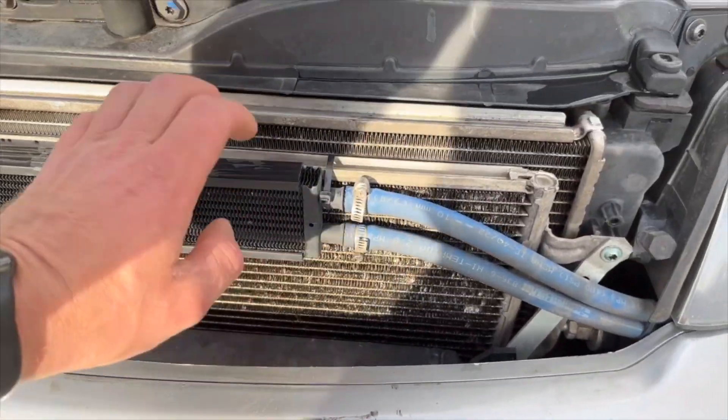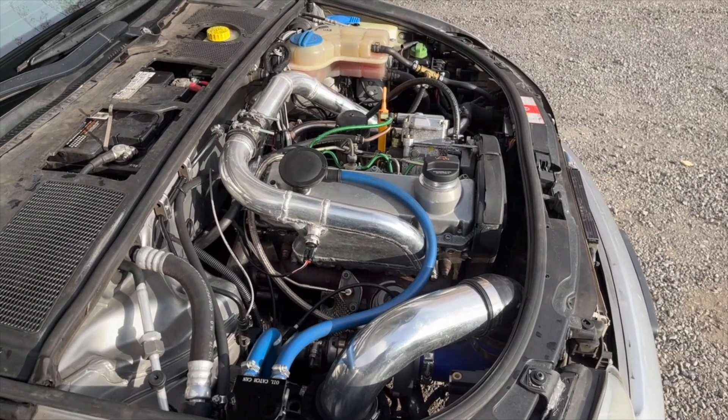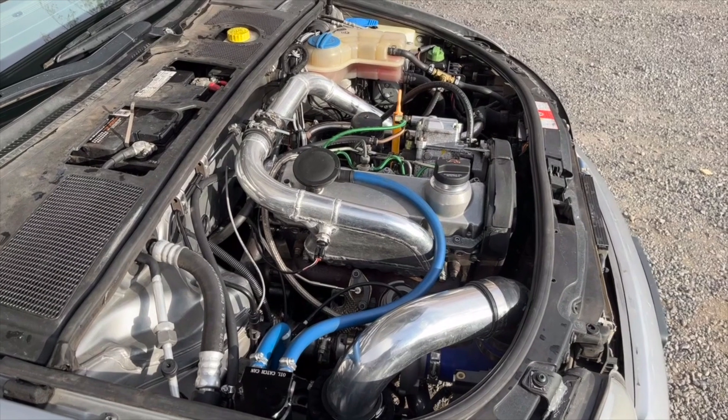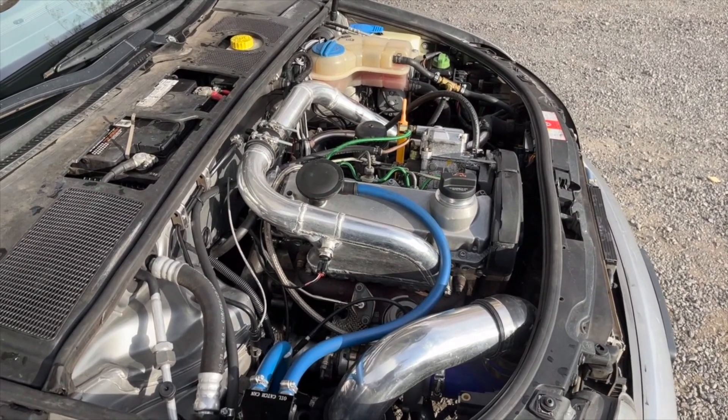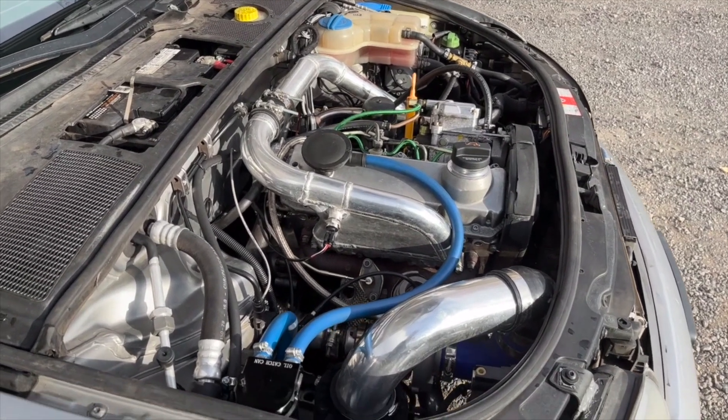It's a stock transmission that's been rebuilt, and we put a TDI fifth gear in it so that our cruising RPMs are a little bit lower — able to cruise at 75 or 80 without a problem.